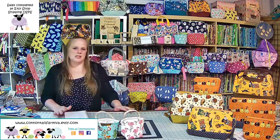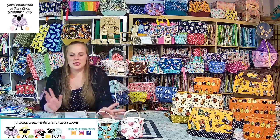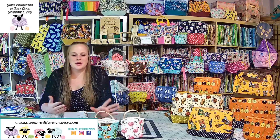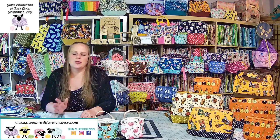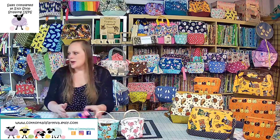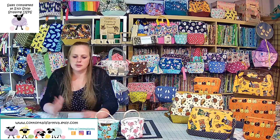Good morning everybody, this is Chelsea from Cottontail Farm. I'm having to do things a little differently this morning because we have a massive rain thunderstorm happening right when I'm supposed to be live. This is a pre-recorded video — I got up extra early so I could do this. It was totally unexpected. Our internet is actually pretty good except when it storms because the router has to connect to the fiber internet.